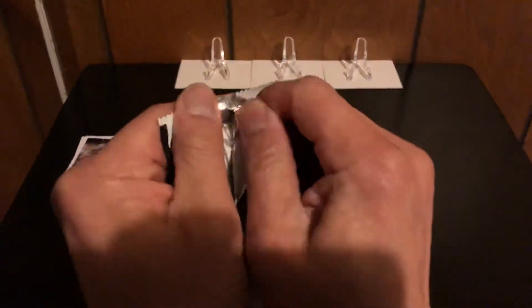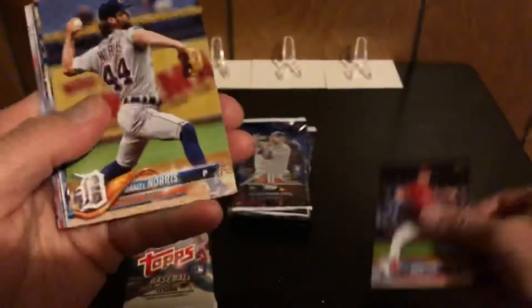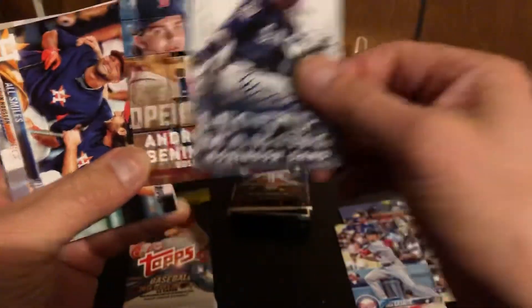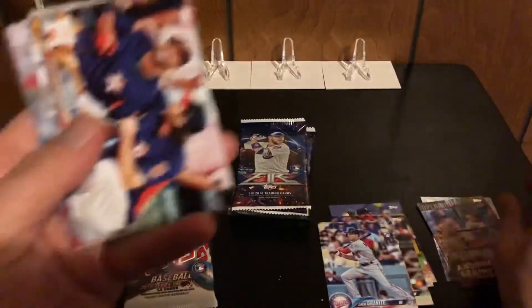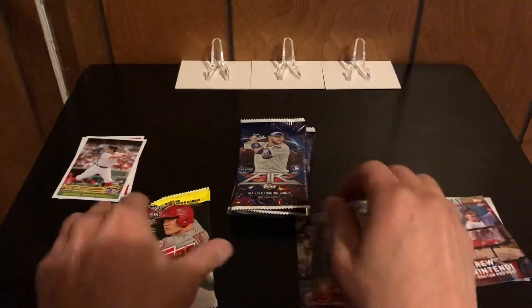We'll start with Series 1 — it's a cheaper break, and Fire is pretty cheap too, but let's see if we can get some good rookie cards. We got two inserts here. What is this? Legends in the Making — Benintendi opening day. All smiles because they cheated. Scope, Sanchez, and Tillman. No rookies out of that one.